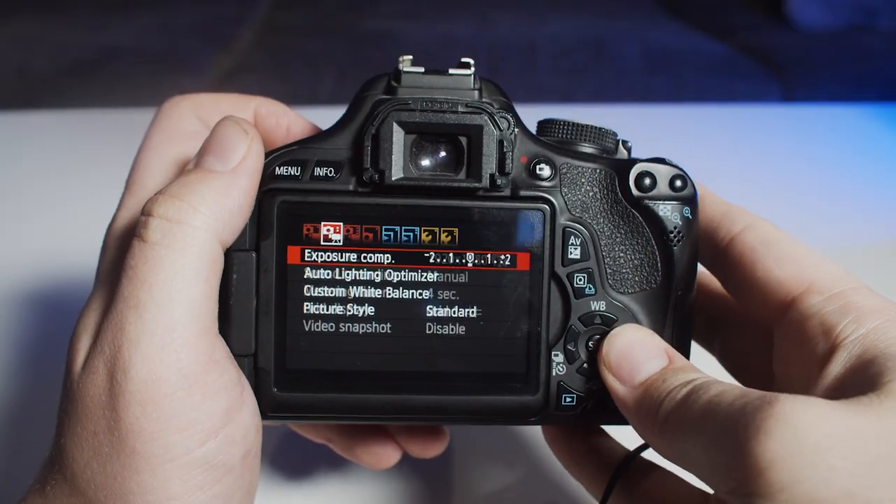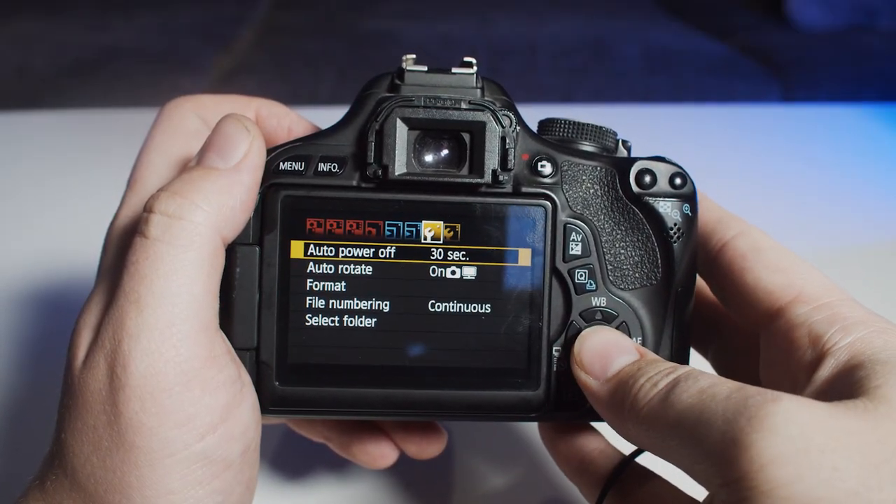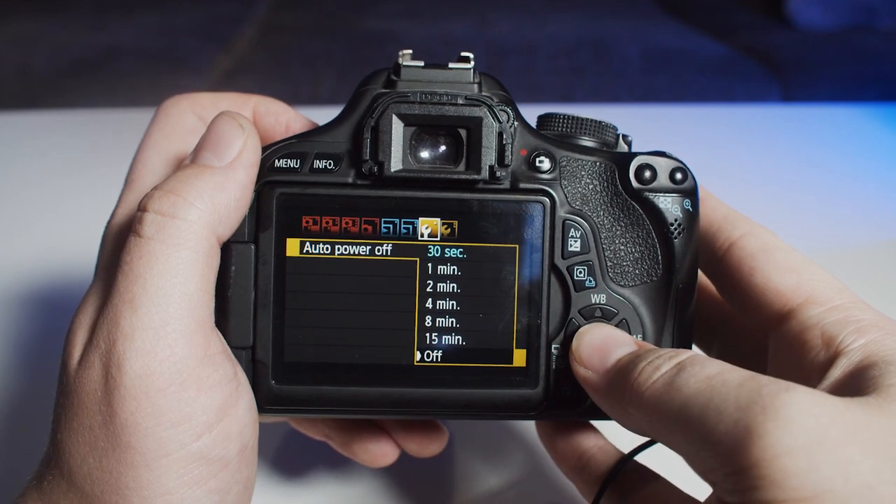When you set this up as your webcam, you want to make sure you go into the settings and turn off the auto power off setting. Turn that off so the camera will stay on and run the whole time you're streaming, and won't auto power off after 30 seconds to a minute. Your webcam will stay on for the whole stream.